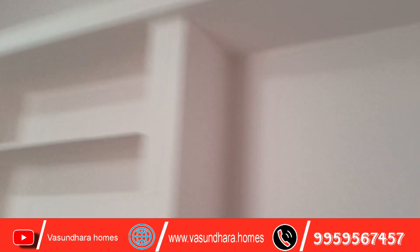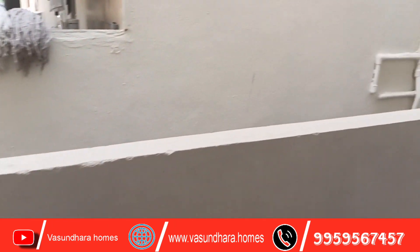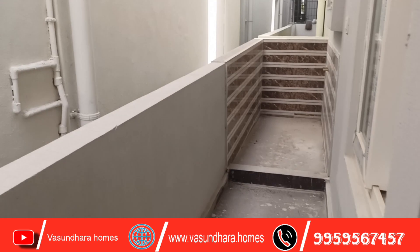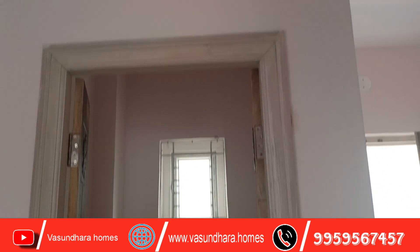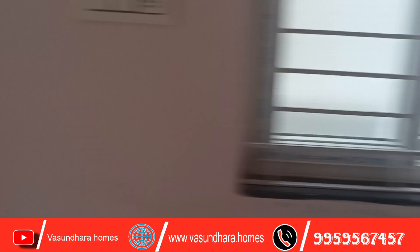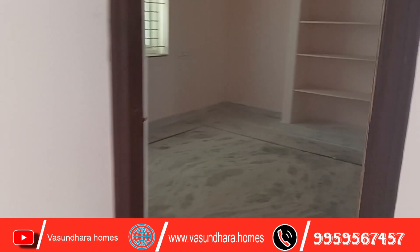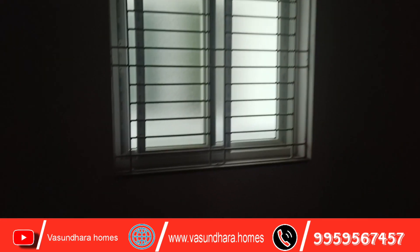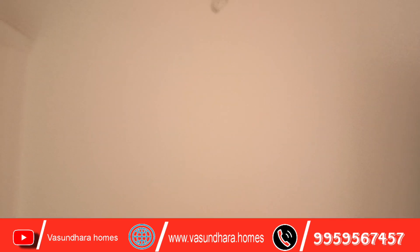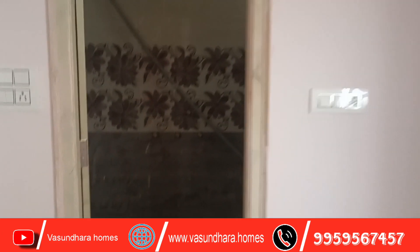Here is a UPVC window. Check the shelf in the dining area. The dining area is well made. You can see the master bedroom. You can see the shelf in the master bedroom and the UPVC window. The house is 158 square yards. You can see the fall ceiling design and the kitchen.